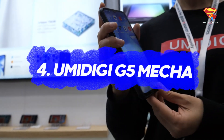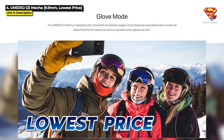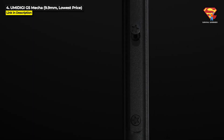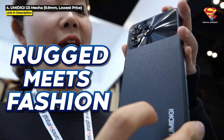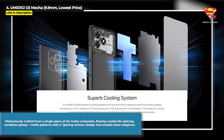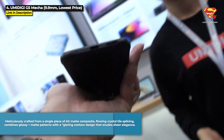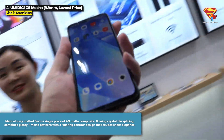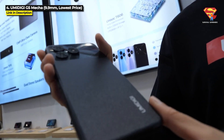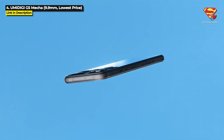Next up at number 4 we've got the Umidigi G5 Mecha. This is for you if you are looking for the lowest price. Released June 2023, the G5 Mecha is 9.9mm thick. The idea behind this device is rugged meets fashion, and it's also the lowest price device in this whole video. Umidigi says it's been meticulously crafted from a single piece of AG matte composite material featuring a flowing crystal tile splicing technique that combines glossy and matte patterns with a glaring contour design that exudes sheer elegance. Its aluminum alloy side frame is fixed with screws and it's got thickened U-shaped rubber corners and double shot molding TPU for increased shock and drop protection.